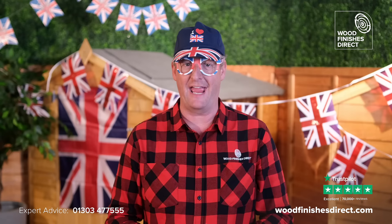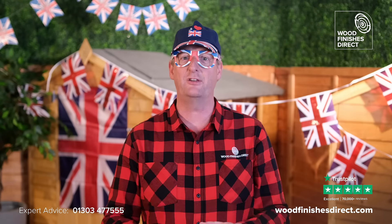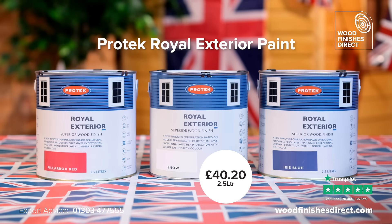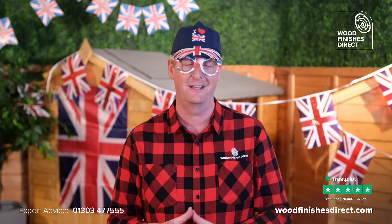And the guys at Protek don't just do paint, they do Royal Exterior Paint. Hard-wearing, quick-drying, and yes, you've guessed it, it comes in red, white, or blue. Other colors are available.